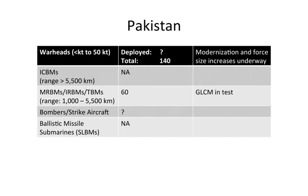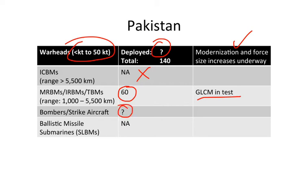Pakistan's warheads fall within an estimated yield range, though the government's deployment policy — whether warheads are mated to delivery systems — is unclear. A modernization and force size increase is underway in the Pakistani nuclear force. Pakistan has no ICBMs, but approximately 60 missiles are believed capable of carrying nuclear warheads, with a ground-launched cruise missile currently in testing. It is uncertain whether Pakistani bombers and strike aircraft are nuclear-capable, and Pakistan is not believed to possess ballistic missile submarines.